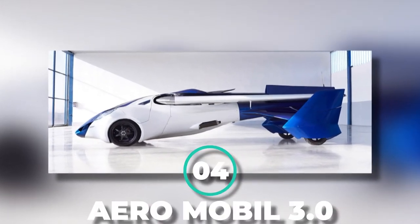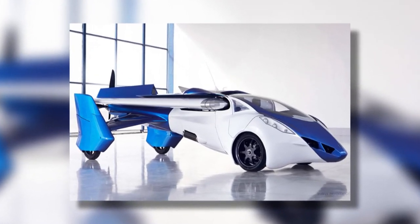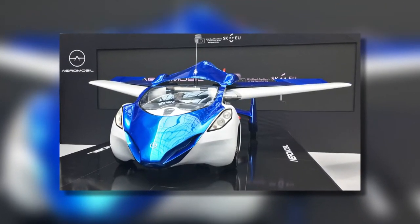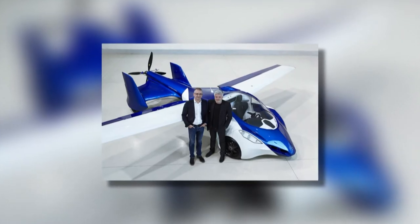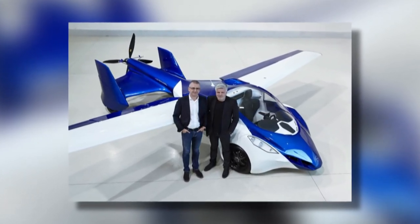Number 4: Aeromobile 3.0. The Slovakian company Aeromobile SRO is the proud developer of the Aeromobile 3.0 concept vehicle. Although it's not out on the market yet, this vehicle has raised enthusiasm and buzz everywhere it was introduced. It even caught the attention of Patrick Hessel, the founder of C2i, and they managed to raise $3.2 million.